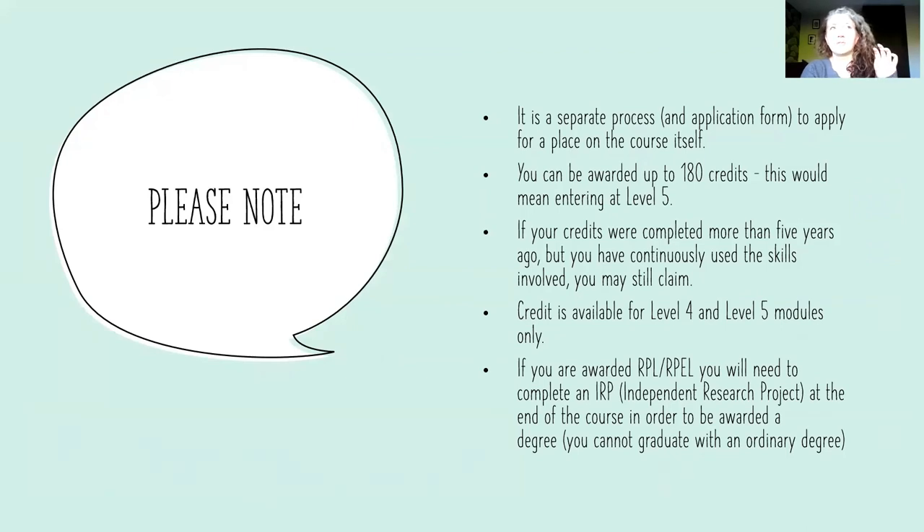If you're awarded RPEL or experiential learning, you'll need to complete an independent research project at the end of the course in order to graduate. If you've had credit exemption, you can't graduate with an ordinary degree — you'll need to finish the IRP at the end, which would get you an honours degree, which is what most students do anyhow.